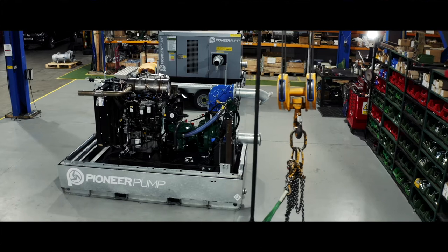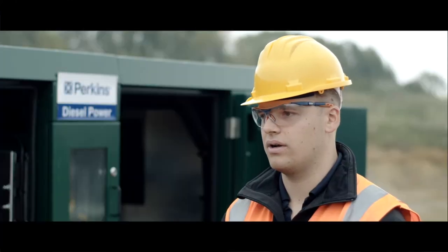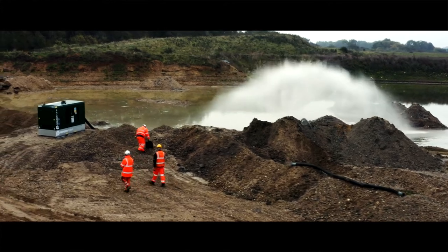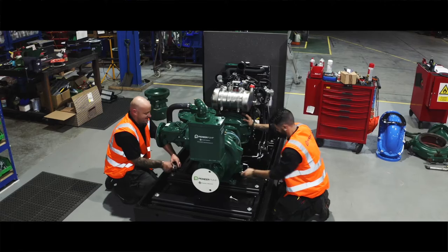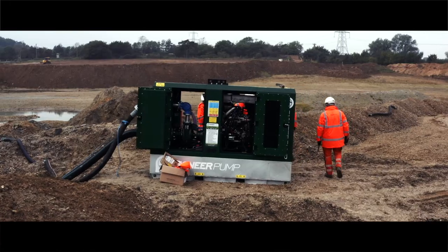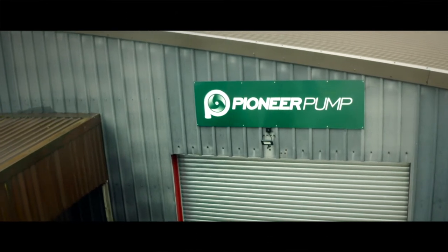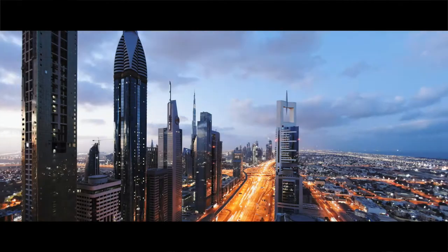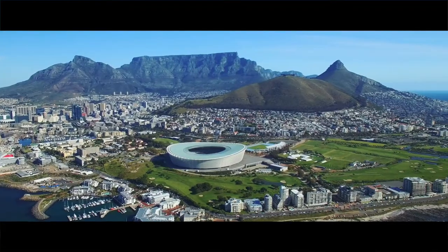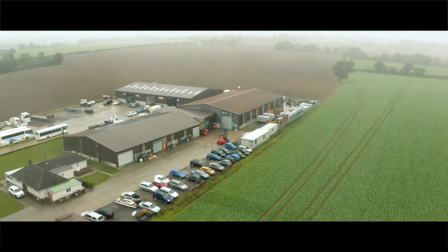Pioneer Pump Limited is one of four manufacturing facilities around the world, and we are owned by the Franklin Electric Group. We cover EMINA for Pioneer Pump — so Europe, Middle East, North Africa — and we cover all those markets from here in Suffolk, from our manufacturing facility.